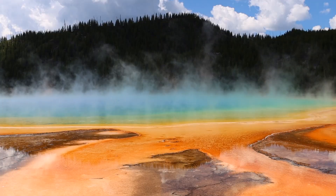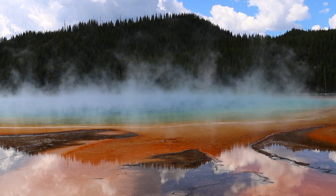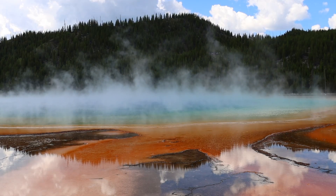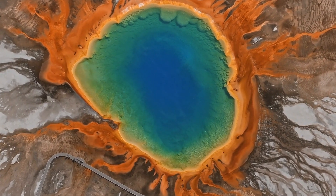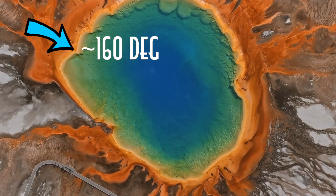Like the eruption of Old Faithful, or all the colors you see in the pools — everything down to the bubbling mud pits is related to this massive supervolcano sitting underneath. The different colors in the pools actually represent different temperatures. The colors are different types of microorganisms that have evolved to thrive in extreme temperatures. For example, a species of bacteria that happens to be yellow loves to live at temperatures of around 160 degrees Fahrenheit, so when you see yellow, you know it's around that temperature.